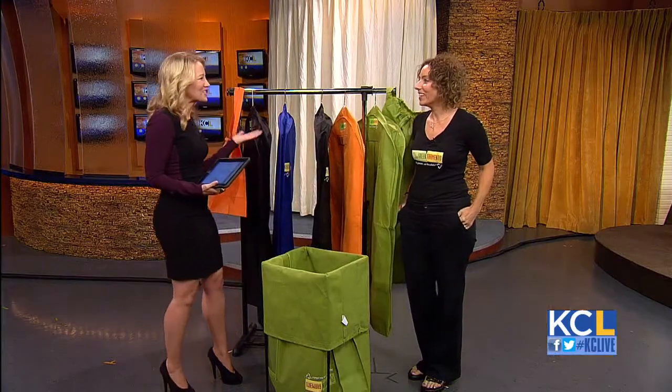We've all been there wondering what to do with all those hangers and plastic bags you come home with from the dry cleaners. Our next guest created a product that can help. Jenny Nygrosh is an entrepreneur and the woman behind Green Garmento. Welcome to the show. And they're not just green — lots of colors, all different colors.